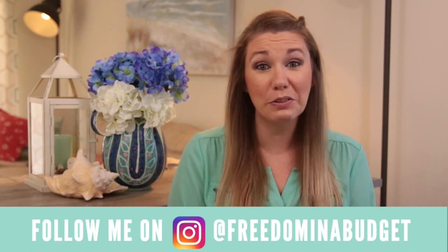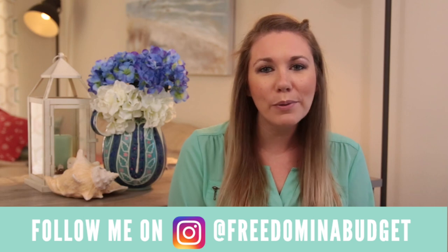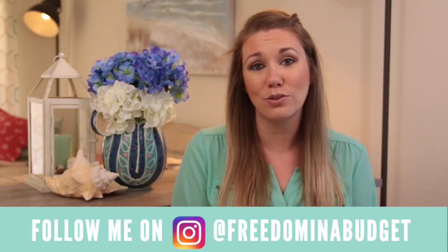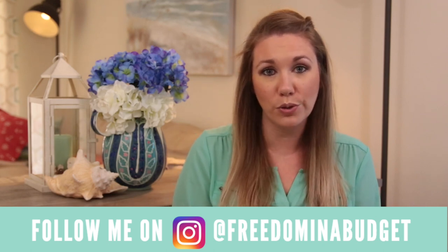Let her know that Kelly from Freedom in a Budget sent you. On my channel I get real personal. I show you line by line our budget, how much we're bringing in, how much we're spending. I love sharing with you guys exactly how we're making it work, how we're saving so much money. We're putting away three to five thousand dollars a month towards our down payment on our home, which is just incredible and such a dream come true.